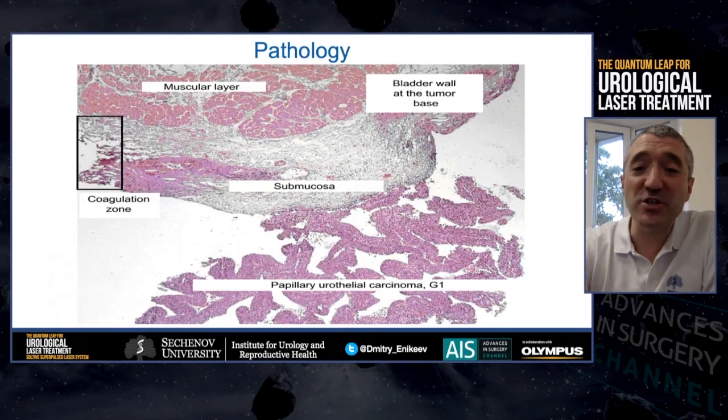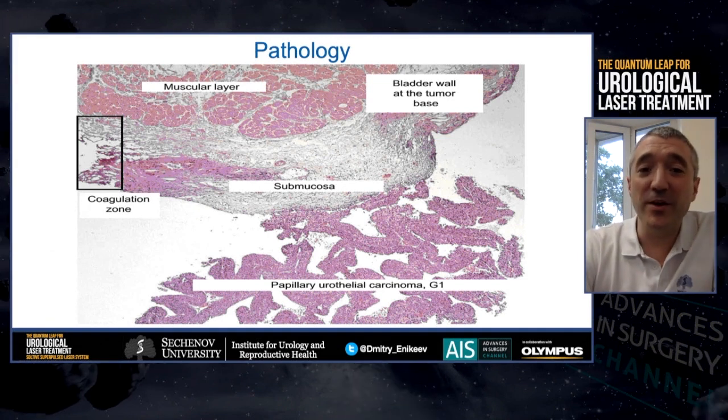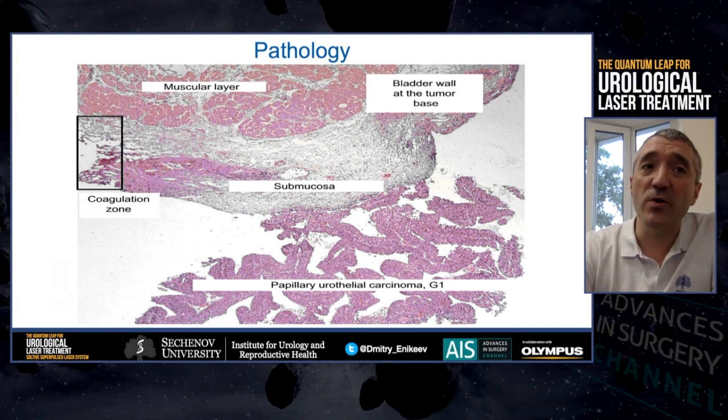Who is especially satisfied with this technology is our pathologist. You may see that the laser effect on tissue at the coagulation zone is minimal.